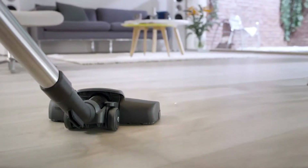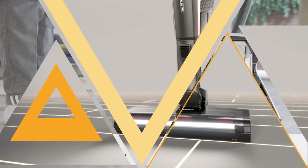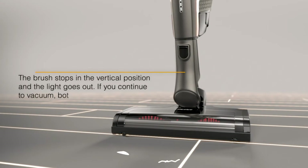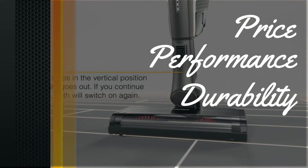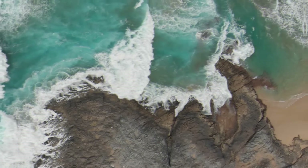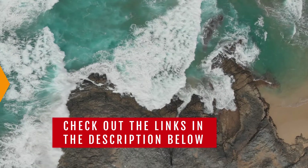In this video, we will show you the best Miele vacuums on the market. This will help you save money in the long run. We made this list based on price, performance, durability, and user feedback. To see more information and the most up-to-date prices, check out the links in the description below.